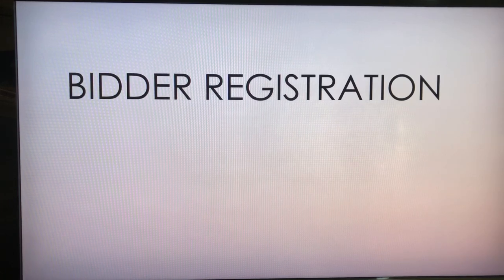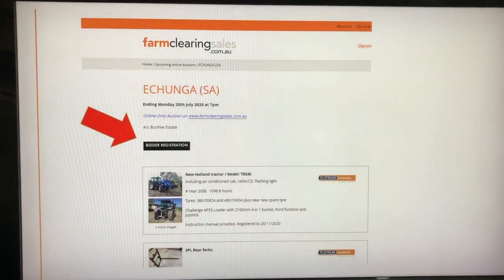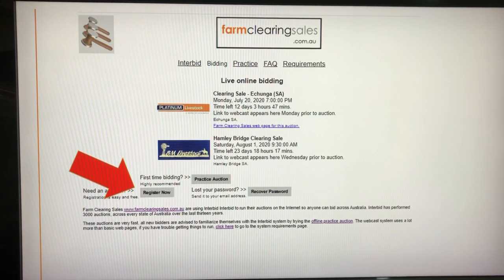This registration is for online bidding. If you are attending a sale, either traditional or Simulcast, you need to register at the sale in the usual way. On the Farm Clearing Sales sale photo page, you will see the Bid4 registration link. Click on this. This opens the Interbid Farm Clearing Sales page, where you will find the links to a practice auction and also the registration link.